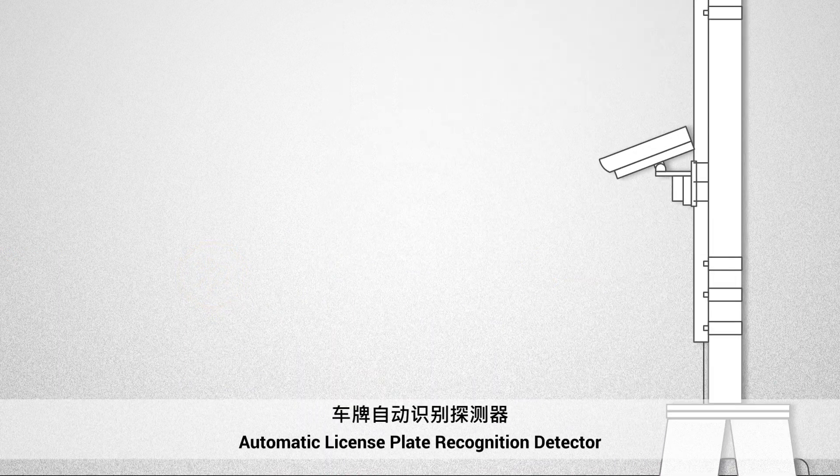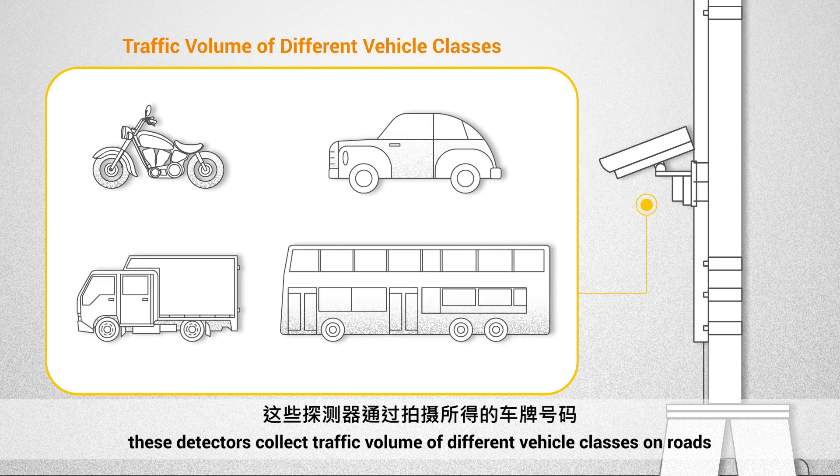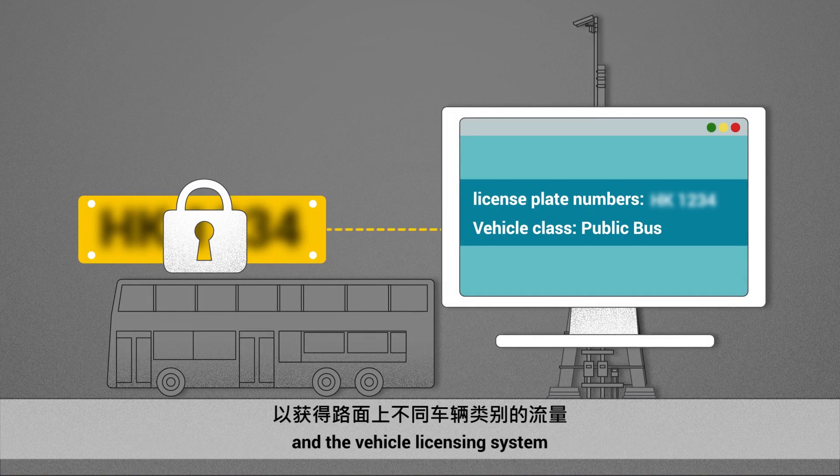Automatic License Plate Recognition Detector: These detectors collect traffic volume of different vehicle classes on roads through the matching of license plate numbers captured by the detectors and the vehicle licensing system.